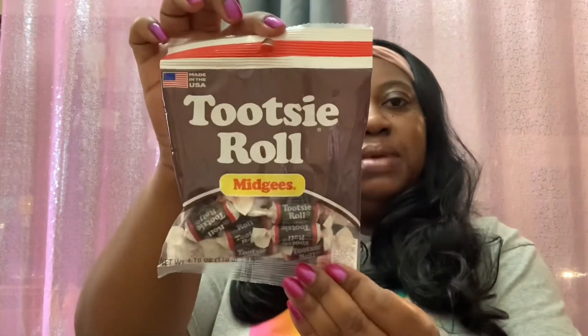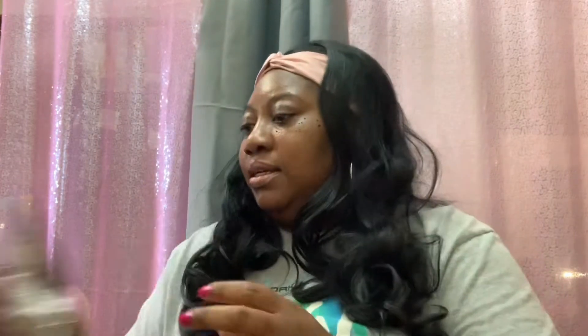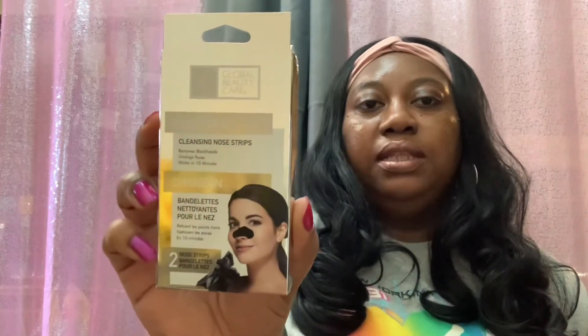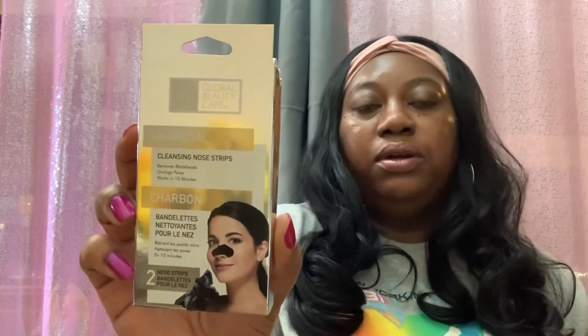Then I picked up a bag of Tipsy Roll midgies, and I also picked up another one of the Global Beauty Care Charcoal Cleansing Nose Strips — two strips per pack. These are really good nose strips; I've been using them and they work so well.